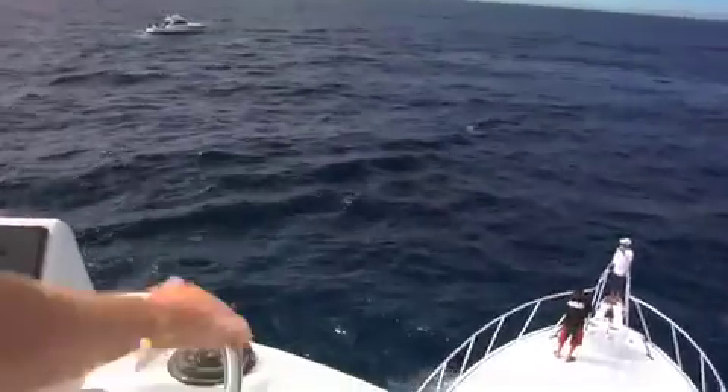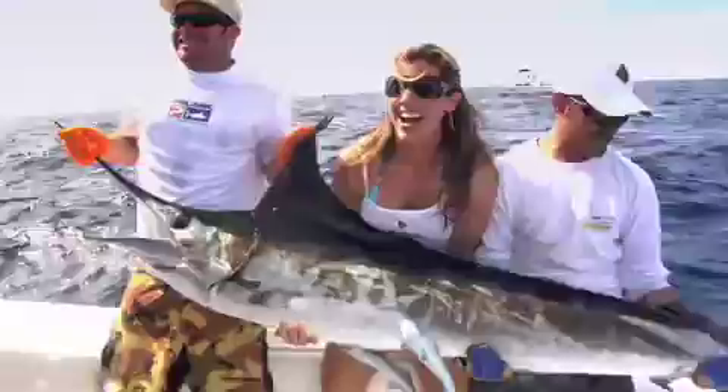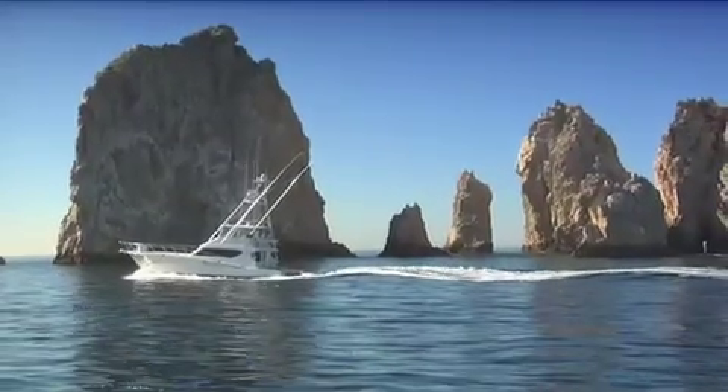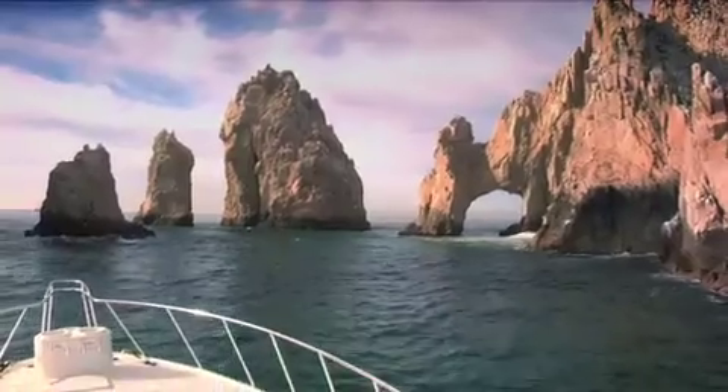The Spartacus crew will scout the best fishing spots for your day at sea and they'll do everything in their power so that your group has the greatest opportunity for catching as many fish as possible. No matter how many you reel in, you're sure to have an exceptional day of exhilarating fun on the Spartacus at Sea. Contact us now and you'll be on your way to the best time on water.